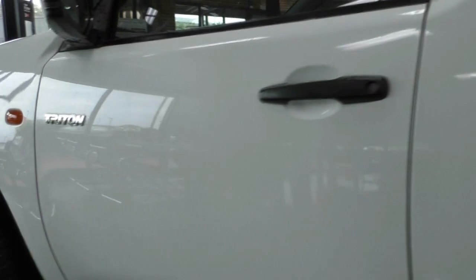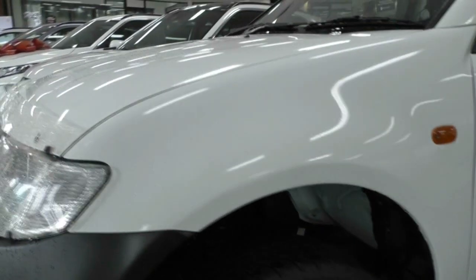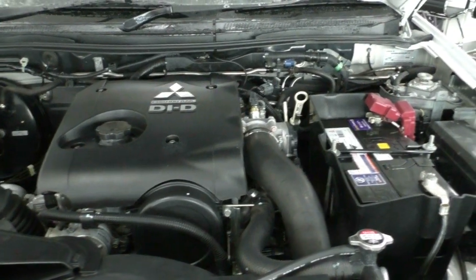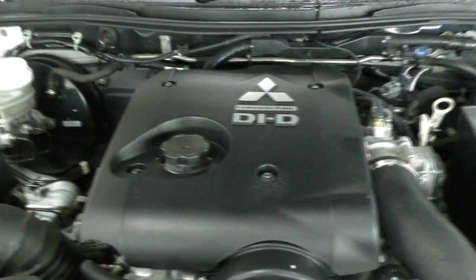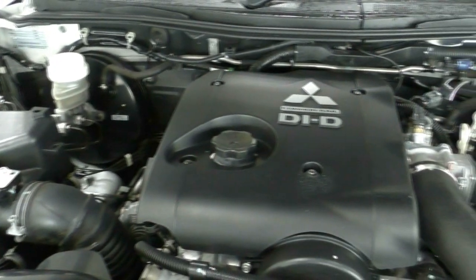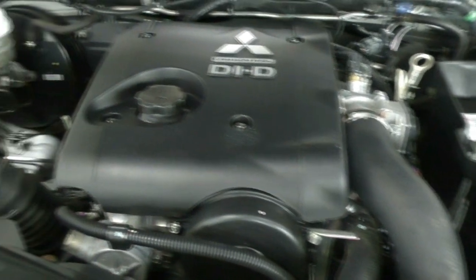The paintwork, considering it is a 2008 model fully set up for any work environment, is actually in really good condition — surprisingly well maintained for such a ruggedly set up vehicle. Under the bonnet, we have a four-cylinder 2.5-litre turbo diesel engine with a four-speed automatic gearbox. Power output is 100 kilowatts with a torque rating of 314 newton metres. The diesel fuel tank holds 75 litres, the combined fuel consumption is about 9.1 litres per 100 kilometres, and the average fuel range is about 824 kilometres from a full tank.